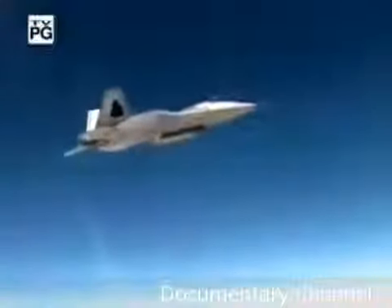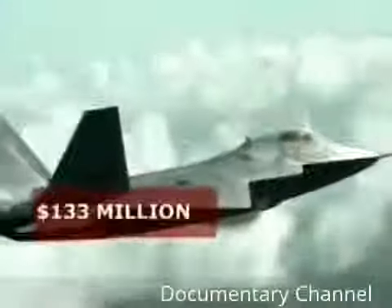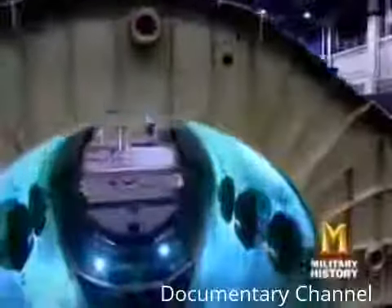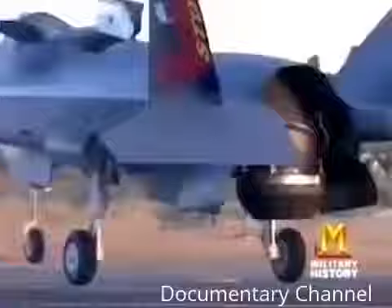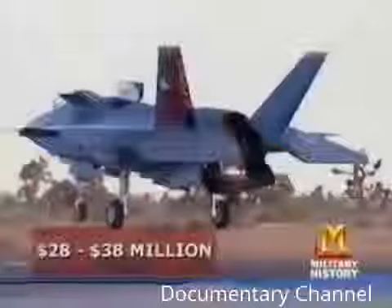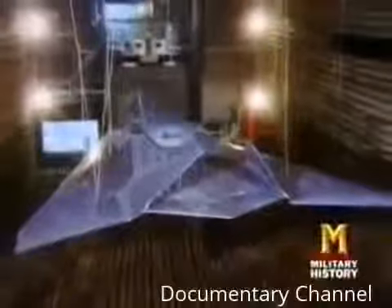Stealth technology's prowess in the skies is matched by astronomical budgets. Current production plans for the FA-22 Raptor total 279 jets at $133 million each. In response to such high costs, the Defense Department commissioned the construction of the F-35 Joint Strike Fighter — a stealth warplane adaptable to each branch of the military, whether for conventional airstrips, aircraft carriers, or vertical liftoff and landing. The F-35 brings stealth capability to the field for between $28 and $38 million per plane. Such flexibility and affordability were unimaginable when history's first stealth aircraft was in development.